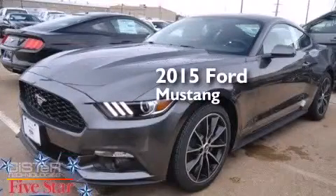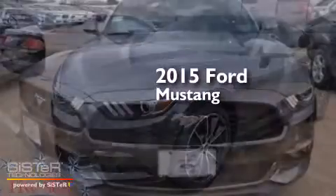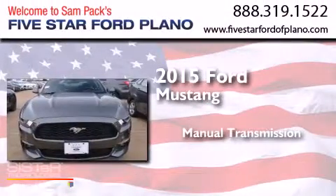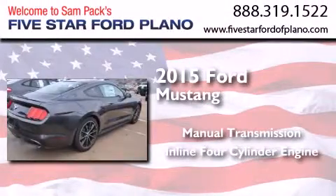This is a brand new 2015 Ford Mustang. This car has a manual transmission and an inline four-cylinder engine.